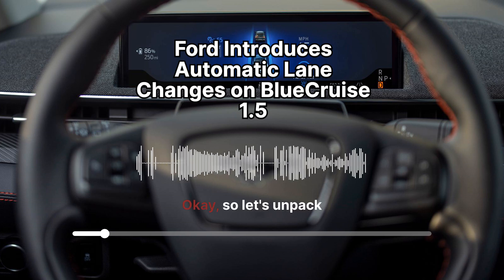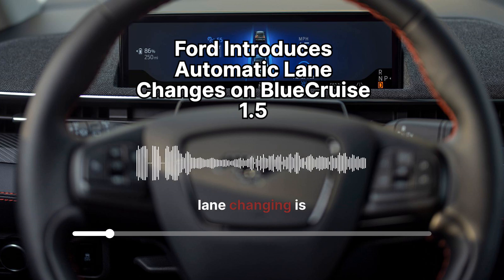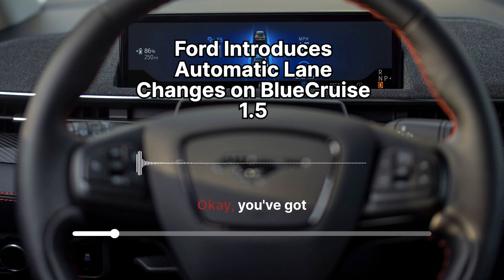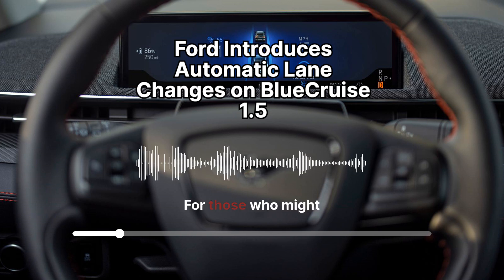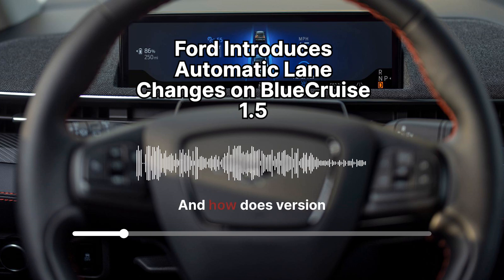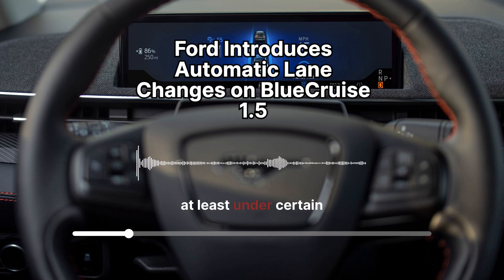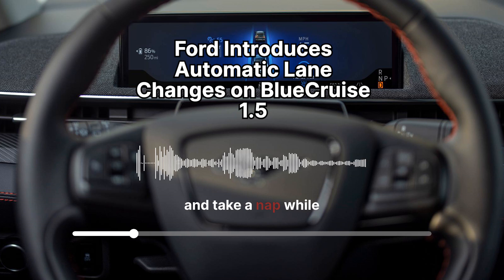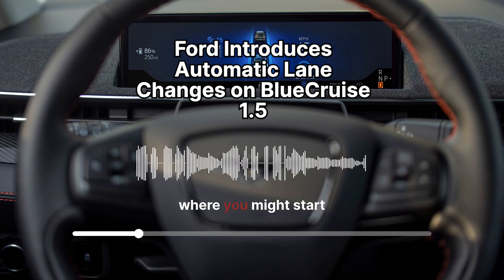The automatic lane changing is definitely grabbing everyone's attention — it's a significant step forward in driver-assist technology. Before we go too far, let's back up for those unfamiliar with the tech jargon. Blue Cruise is essentially Ford's answer to hands-free driving, at least under certain conditions. It's important to emphasize we're not talking about fully autonomous vehicles. It's not like you can kick back and take a nap while your car does its thing.